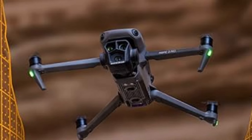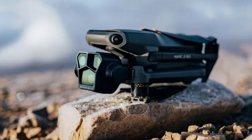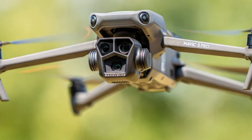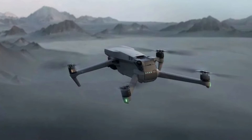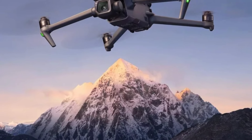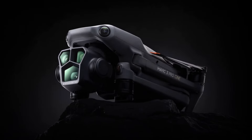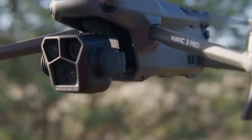Additionally, the Mavic 3 Pro's O3 Plus transmission system provides a robust and reliable connection, delivering 1080p live feeds at distances up to 15 kilometers, which significantly enhances pilot control and confidence. With intelligent flight modes like Master Shots and Hyperlapse, users can effortlessly create professional-grade content, while the updated DJI Fly app offers a user-friendly interface with advanced editing tools. The Mavic 3 Pro is not just a flying camera — it's a comprehensive aerial photography and videography solution designed to meet the demands of creative professionals and enthusiasts.